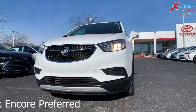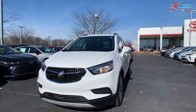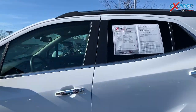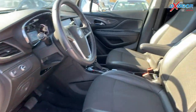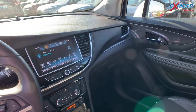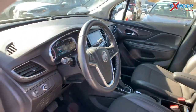This is a 2018 Buick Encore Preferred. The exterior color is called Summit White. It does have those 18-inch alloy wheels. There is Bluetooth, a backup camera, and a clean Carfax. The interior color is ebony. Mileage is 24,065 and the price is $16,000. This one is best value within about 50 miles.